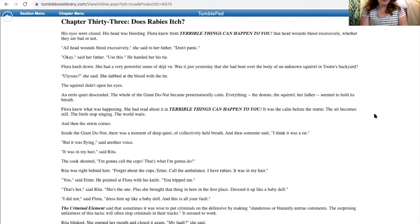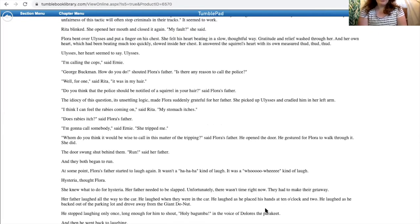Rita was right behind him. 'Forget about the cops, Ernie. Call the ambulance. I have rabies. It was in my hair.' 'You,' said Ernie. He pointed at Flora with his knife. 'You tripped me.' 'That's her,' said Rita. 'She's the one. Plus, she brought that thing in here in the first place. Dressed it up like a baby doll.' 'I did not dress him up like a baby doll. And this is all your fault.' The criminal element said that sometimes it was wise to put criminals on the defensive by making slanderous or blatantly untrue comments. The surprising unfairness of this tactic will often stop criminals in their tracks. It seemed to work. Flora bent over Ulysses and put a finger on his chest. She felt his heart beating in a slow, thoughtful way. Gratitude and relief washed through her. Her own heart, which had been beating much too quickly, slowed inside her chest. It answered the squirrel's heart with its own measured thud, thud, thud. 'Ulysses,' her heart seemed to say.